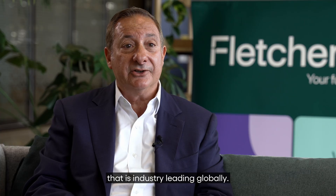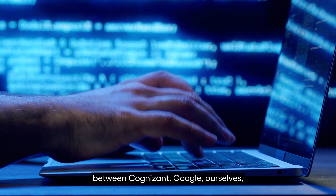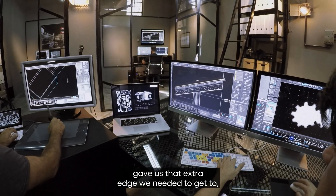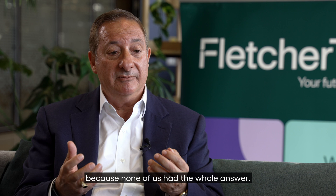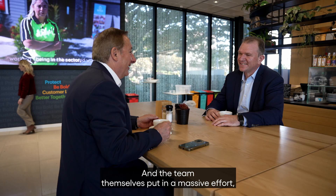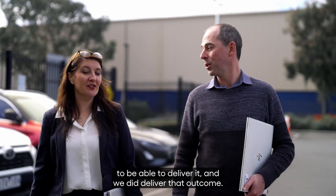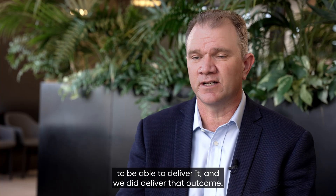That is industry-leading globally. There were definitely moments of pressure — our business units' needs, keeping current with our customers and what their needs were, and then our ability to deliver on that promise. What we found was that the joint problem-solving between Cognizant, Google, and ourselves gave us that extra edge. None of us had the whole answer; we needed to bounce off each other. The team put in a massive effort — there was a call to arms at one stage, the team rallied, and we delivered that outcome.